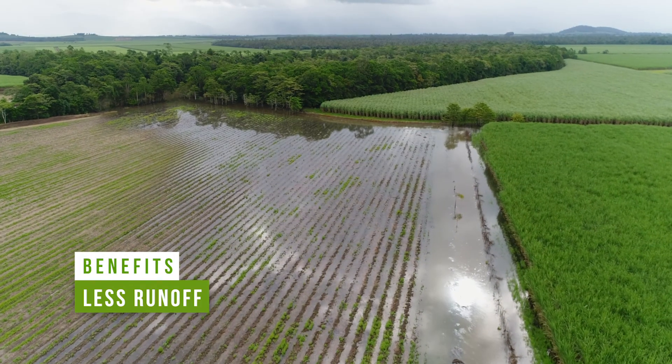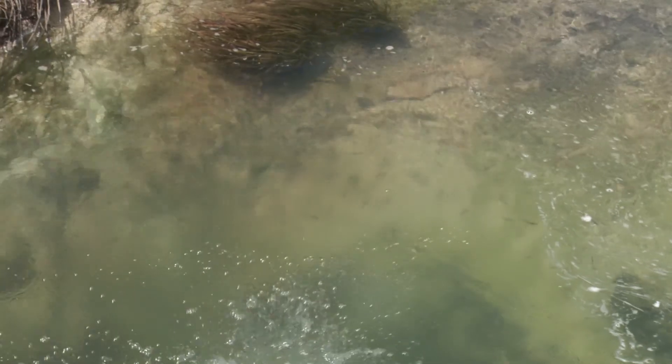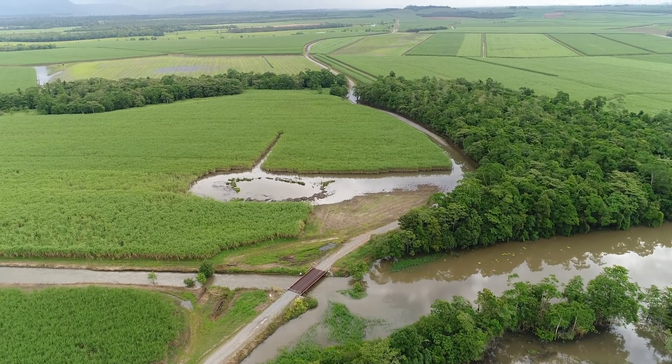Finally, you'll get less runoff of sediment from your paddock into your local waterways. This can be a real benefit for the wider catchment and our environment.